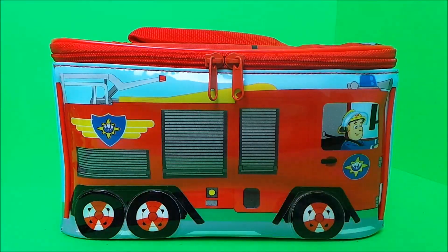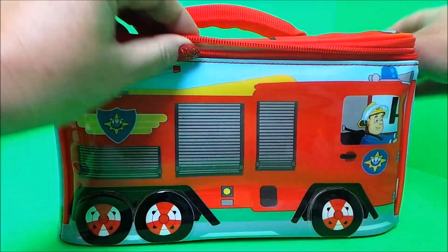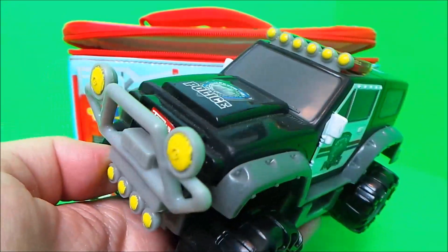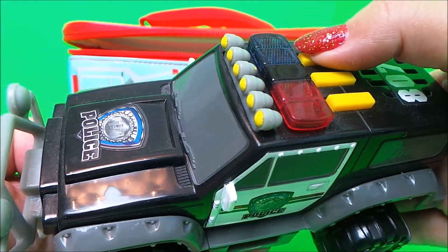Hi there guys, this is Tracy here and welcome back to the MG Tracy Club. Let's play what's in Fireman Sam's magic lunchbox. It's a police monster truck with lights and sounds.